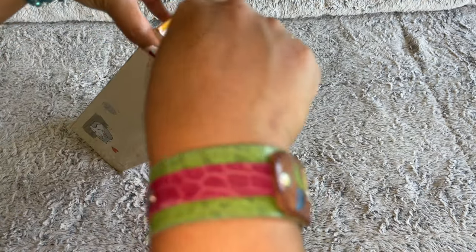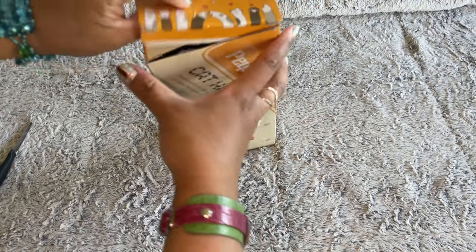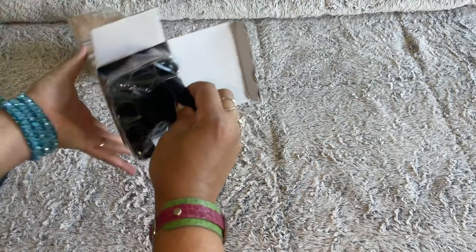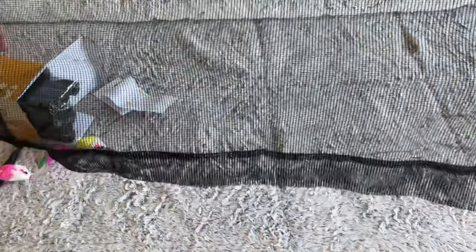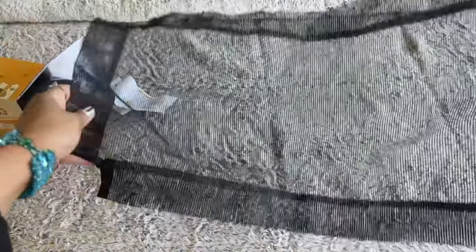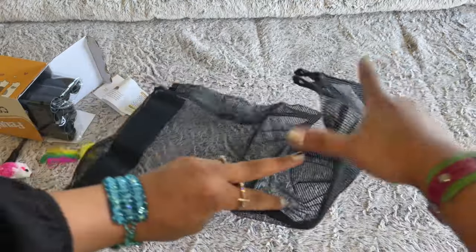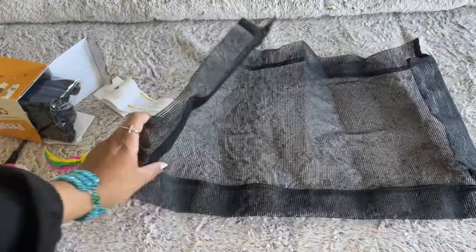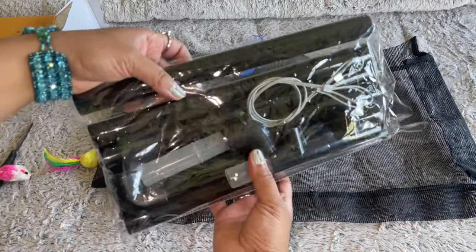Let's open the package together. Over here it has a little tape — I'm just going to remove that. There we go. Let's see the different parts: we have the mesh, which is where the cat will be laying. It's a breathable mesh, see-through, which is great for big cats like Max who has a lot of fur. It has velcro on the side and slots for putting the tubes.